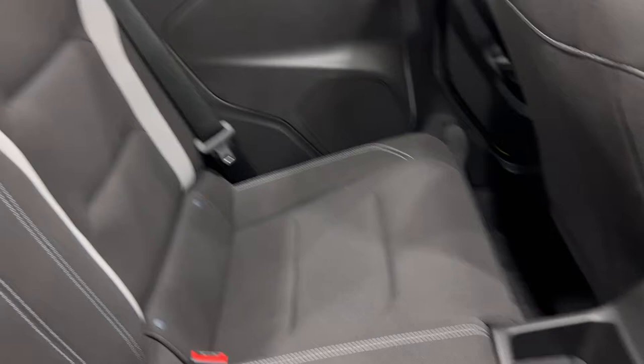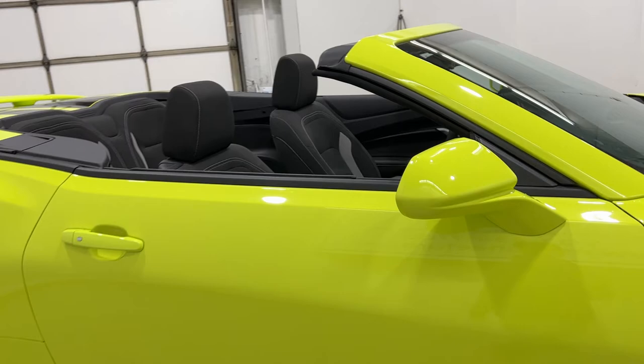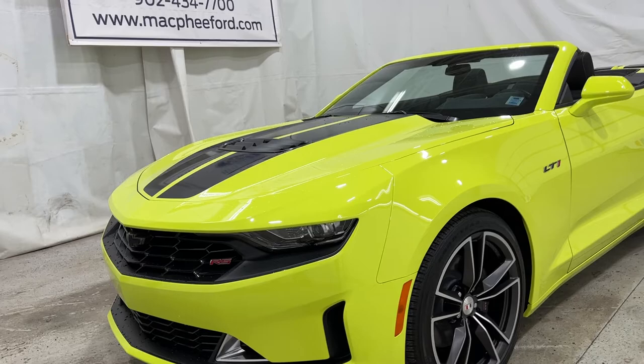Taking one last look at the front of the Camaro, you have your LED lighting and your front grille. Lots of air going into the V8, with the black stripes. This Camaro only has 500 kilometers on it — essentially brand new. If you're interested in getting your hands on this Camaro LT1, visit us at McPheeFord.com. As always, we thank you for watching — feel free to subscribe and we'll see you in the next video.